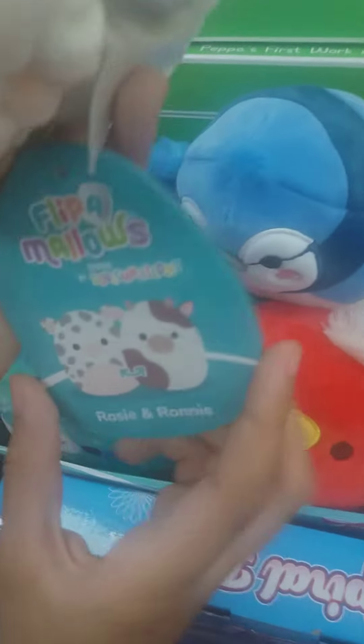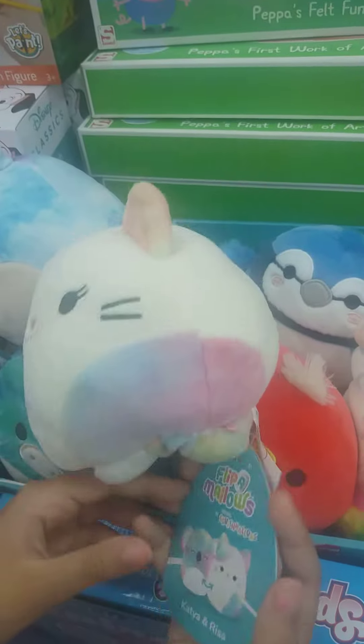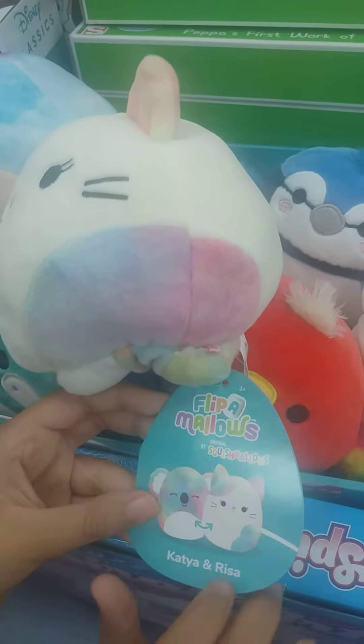There's a cow and his name is Ronnie — it also flips into a pig called Rosie. This cow just looks so perfect; I love the colors and the patches. He's very simple, so aesthetic looking. And Rosie also looks quite cool as well — she's so pretty!